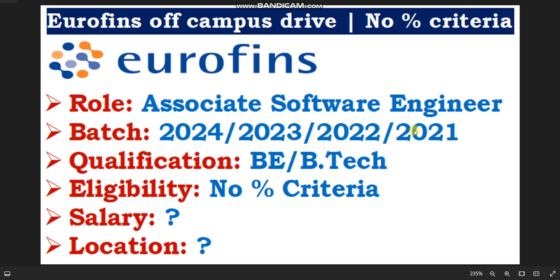One big update is coming from Eurofins. Eurofins is hiring 2024, 2023, 2022, and 2020 batch candidates for the Associate Software Engineer role.